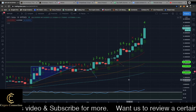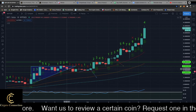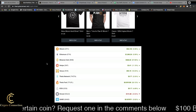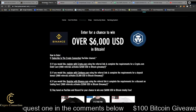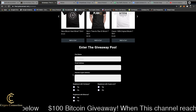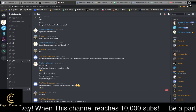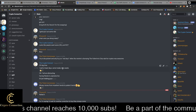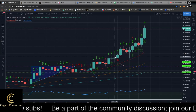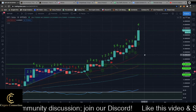Hey guys, welcome to the Crypto Connection. Today we're going to do an update on Polka Dot — it's been quite some time since I did a video on this one, I think it was at the end of January. Before we get into it, I want to invite you to check out my portfolio, the link is down in the description. We're also doing crypto giveaways, and you can join our Discord — we have just under 400 people there. If you're new, like the video and subscribe. I do updates on altcoins every single day.